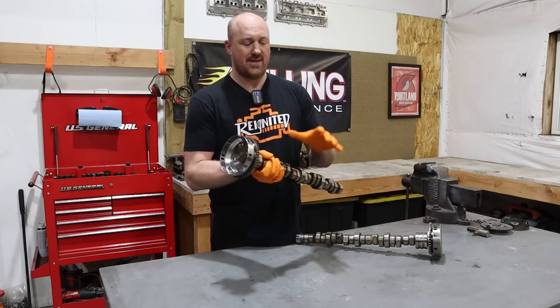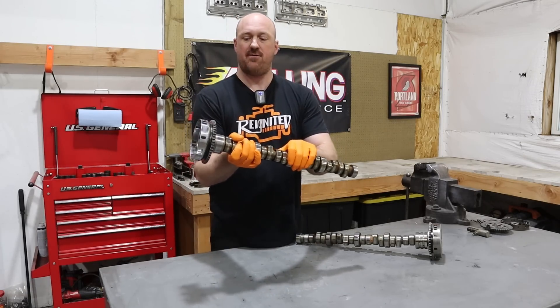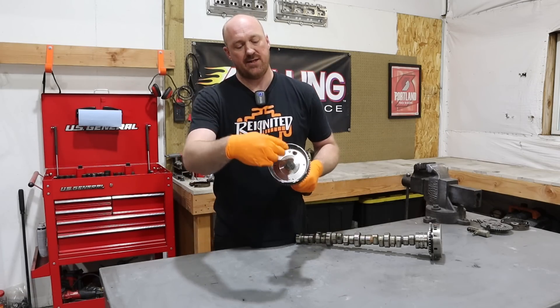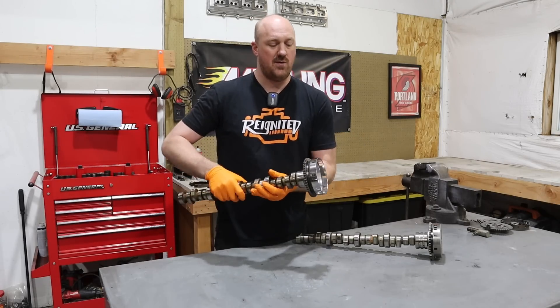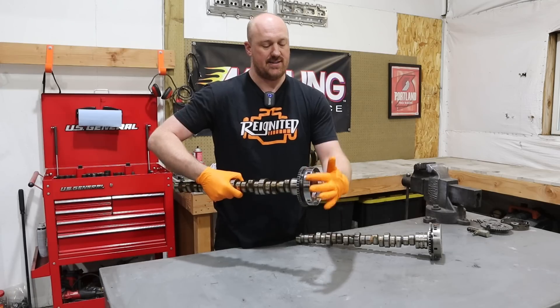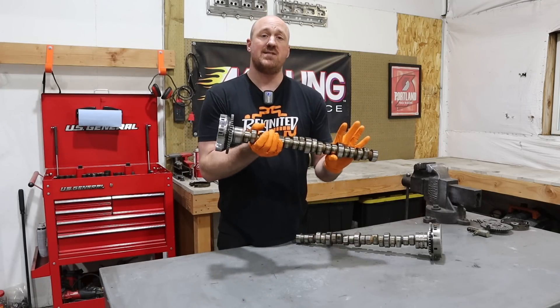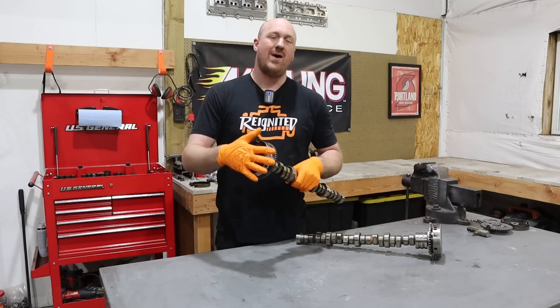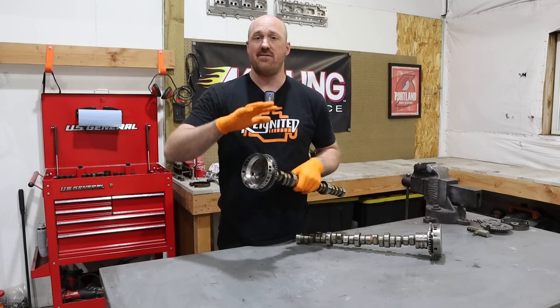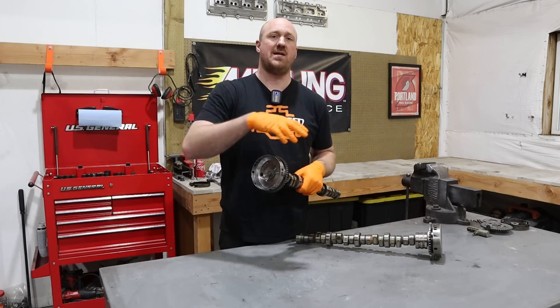First up, let's take a look at this 2006 camshaft. You can see the cam sprocket just bolts directly to the end of the cam — not really anything to it. It has timing marks on the sprocket itself. It's a very simple and robust design without a lot to go wrong, but there's no way to actually retrofit any kind of VVT system onto these older Gen 3 Hemis.